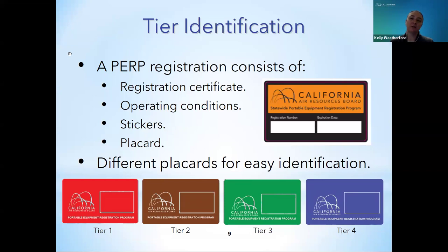When PERP issues registration materials, the engine tier is listed on the registration certificate, and all engine registrations have a color-coded placard to easily identify the tier level. Tier 1 engines have red placards, Tier 2 engines have brown placards, Tier 3 engines have green placards, and Interim Tier 4 and Final Tier 4 engines have blue placards. Each placard has a registration sticker affixed, listing the registration number and expiration date.